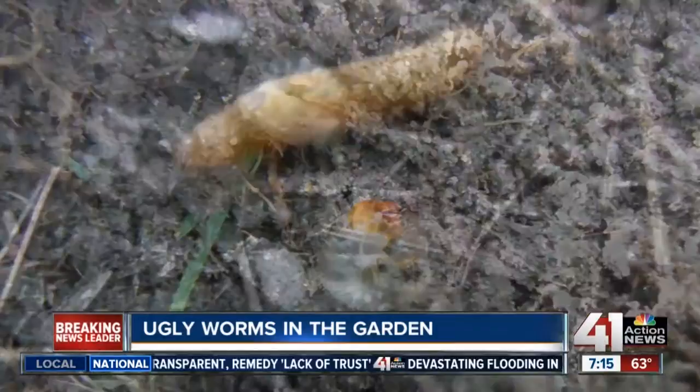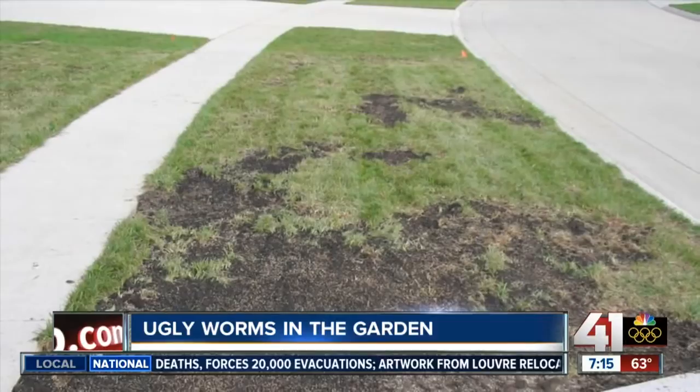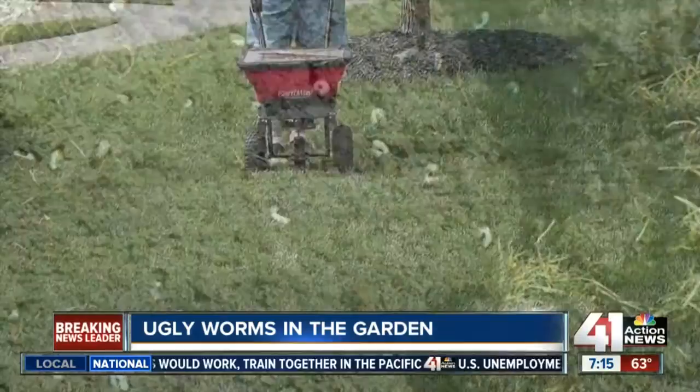Grubworms can destroy a good portion of your lawn before you even know you have them. Grubworms destroy lawns by eating the roots, and you will be amazed how quickly a beautiful lawn turns brown from them. They are commonly found in the topsoil of gardens and lawns, feeding on the roots of grass or vegetables, often destroying crops and lawns. Grubworms don't discriminate, so don't think that just because your lawn is healthy and beautiful that you won't get grubworms.